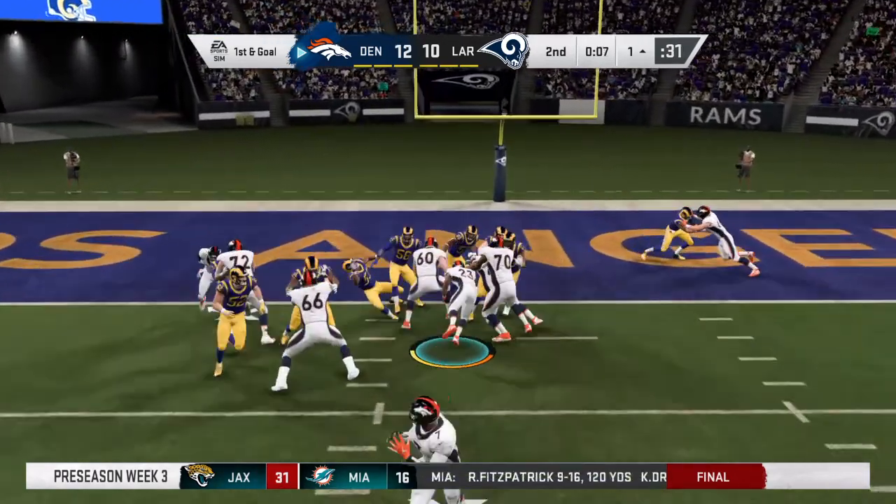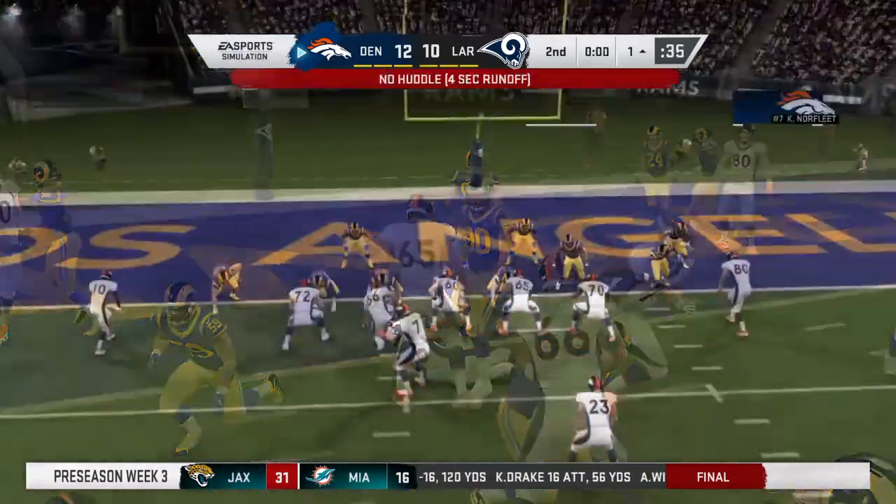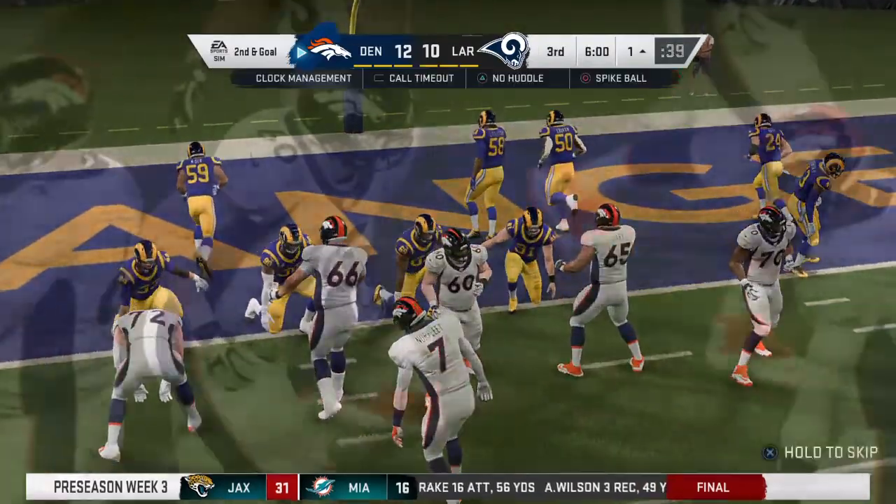That's going to work really, really well for the guys who threw it. Another shot from the one on second and goal.